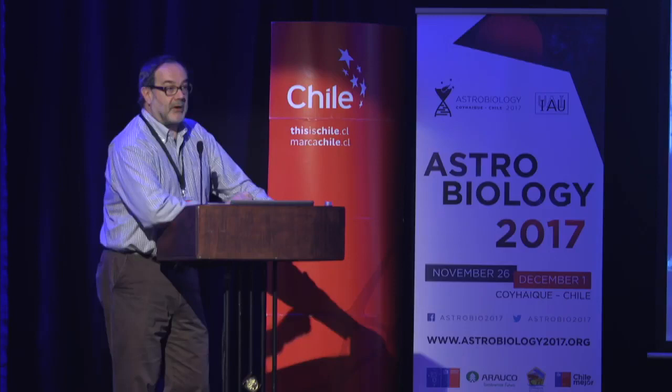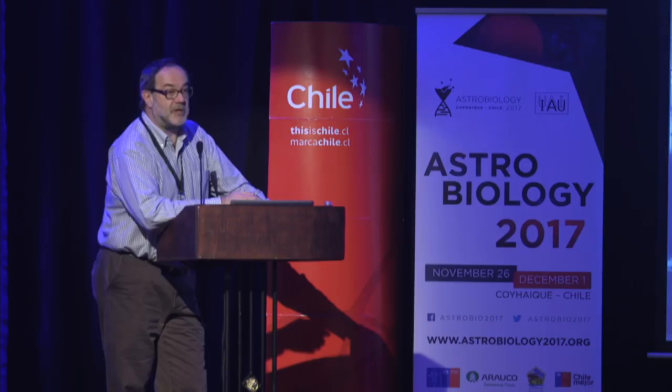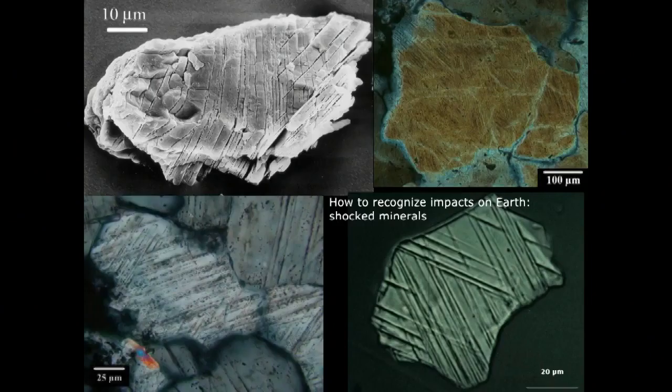How do we recognize impact craters in general, or impact-derived products? Normally we look for shock metamorphic effects. The most prominent is shock quartz, which has been found with basically any impact structure identified so far. Other minerals are shocked as well: shocked zircon, shocked apatite, shocked plagioclase, shocked feldspar, et cetera.